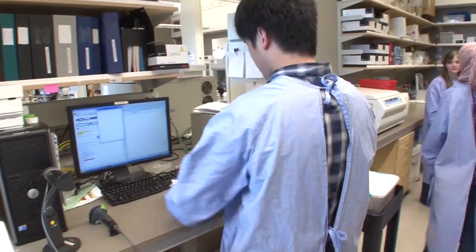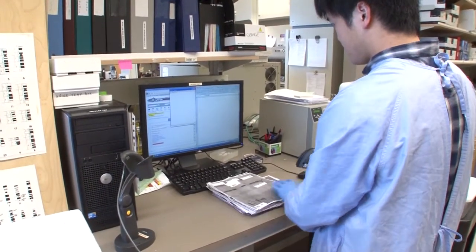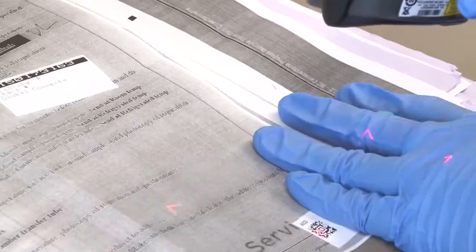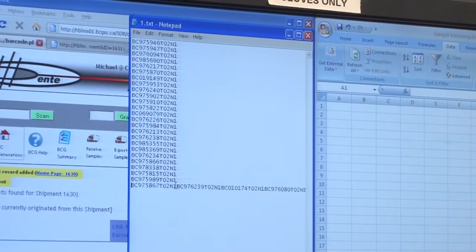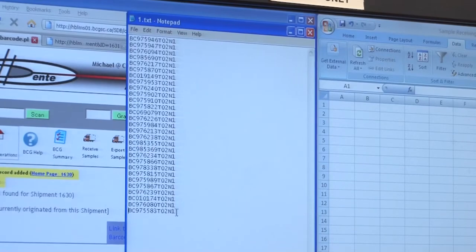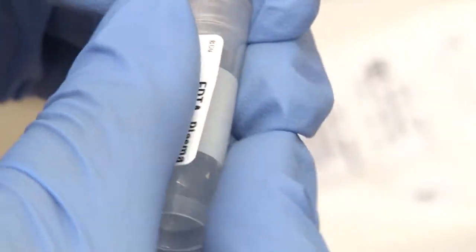All the samples are labeled and inventoried in our system. To ensure participant confidentiality, we only record the BC Generations ID number, not the study member's name. This ID links the blood samples with the other data we collect from participants.